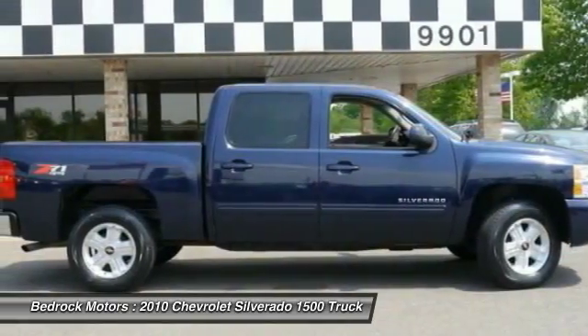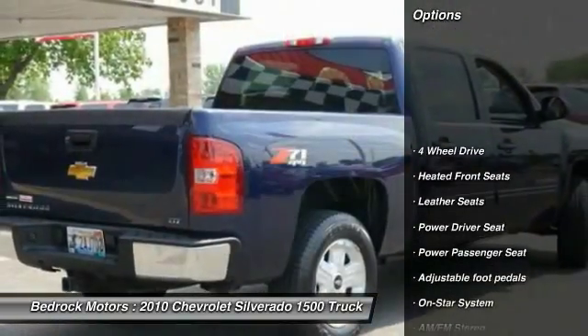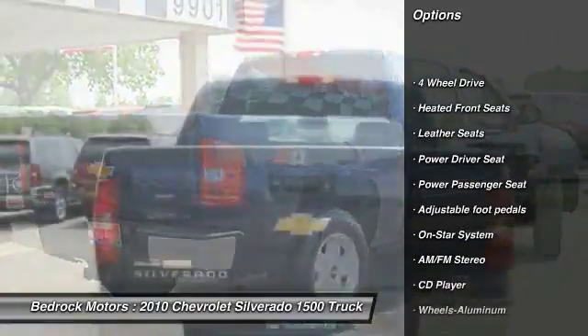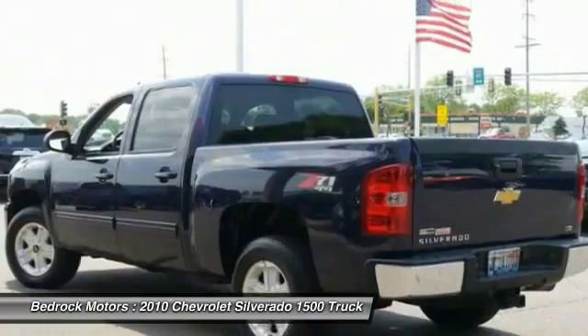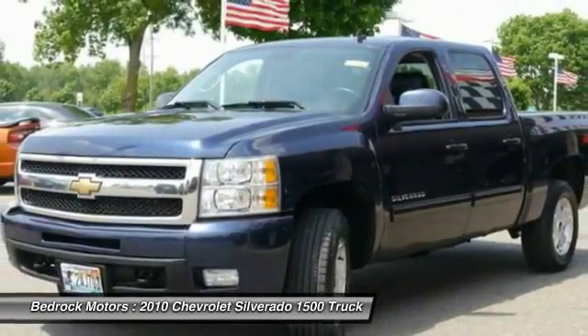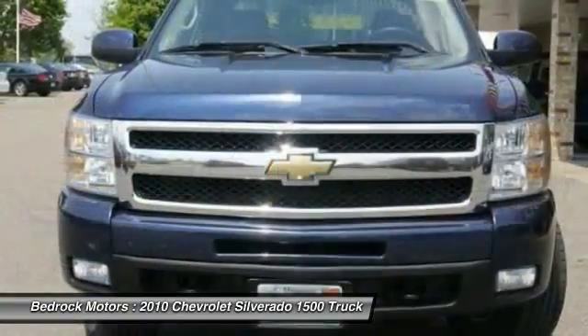Here are some of this vehicle's great options: four wheel drive, traction control, anti-lock braking system, power passenger seat, air conditioning, front HomeLink garage door opener, power steering, cruise control, aluminum wheels, rear defrost.